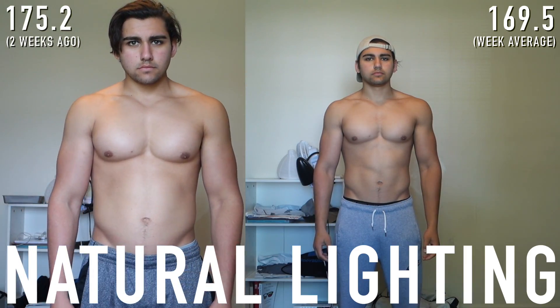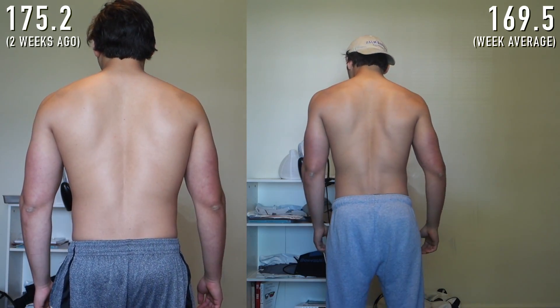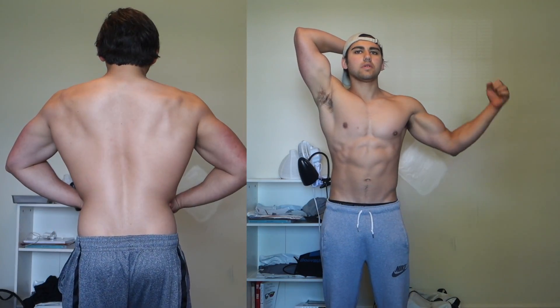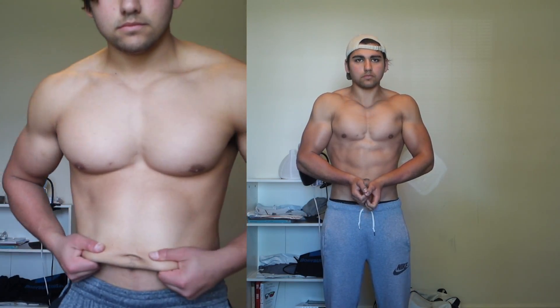Let's start with the first physique comparison. On the left is when I first started my cut two weeks ago — I was 175.2 pounds. On the right is the end of week two — I was 169.5 pounds as my average weekly weight. Total weight loss has been 5.7 pounds, and as you can see, it's actually pretty dramatic. My overall goal is to lose around 12 to 15 pounds, so I still have a bit of a way to go. It's crazy how much just five pounds can make such a big difference at an advanced level as a natural lifter.